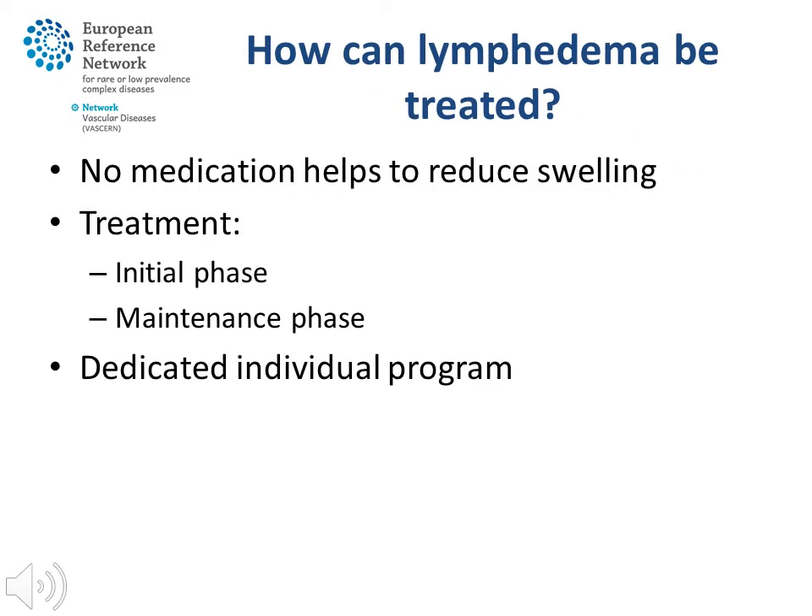How can lymphedema be treated? Lymphedema cannot be cured completely. Medications usually do not help to reduce the swelling, but often the lymphedema can be reduced by other treatments. Treatment is divided in two stages: the initial treatment phase, often 8 to 12 weeks, followed by a maintenance phase. Both phases have their specific therapeutic modalities. Treatment is based on a dedicated individual programme, taking someone's limitations and possibilities into account.